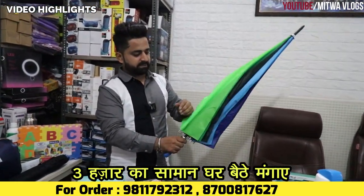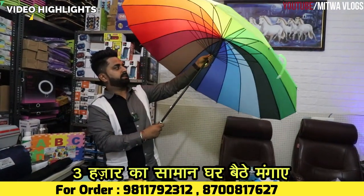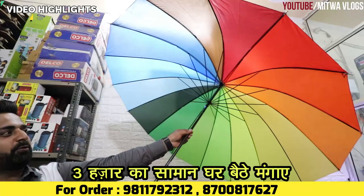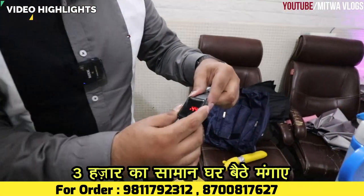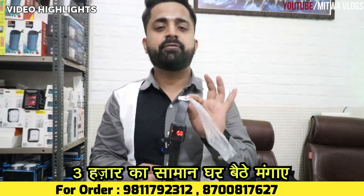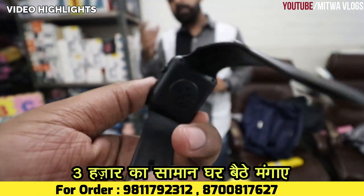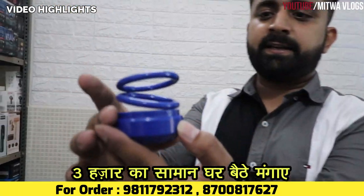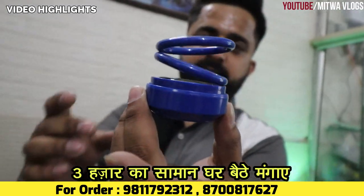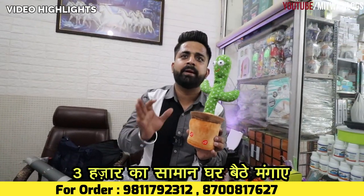You will get a rainbow umbrella in big size and best quality. The biggest size in the umbrella range is the rainbow umbrella. You will get a watch for small children — this price is only 46 rupees. You can see this is a very good product for the car. You will get a like, share, and comment.